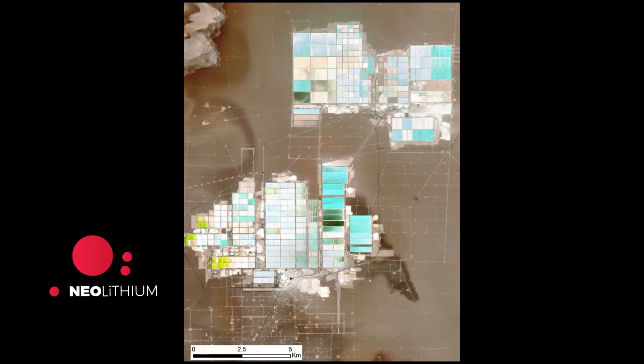In this satellite image, you can see the Atacama Salar in Chile. This is in particular the SQM mine. SQM operates here two mines: a potassium mine and a lithium mine. In fact, the majority of these ponds are dedicated to potassium production.